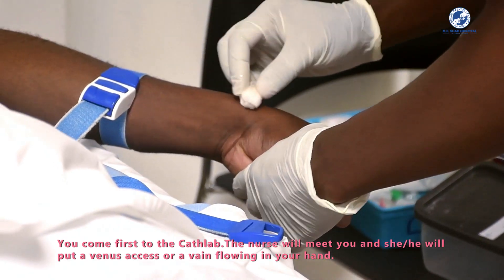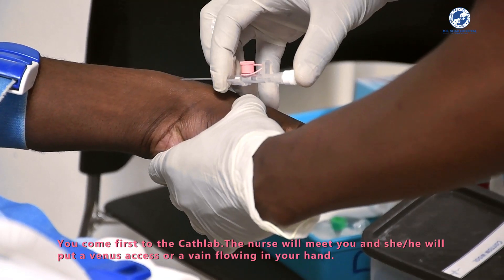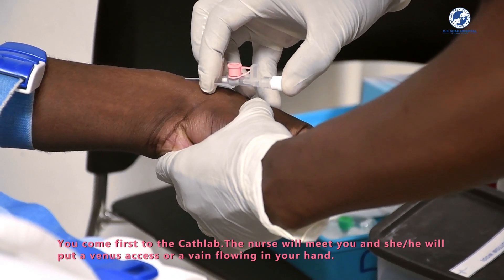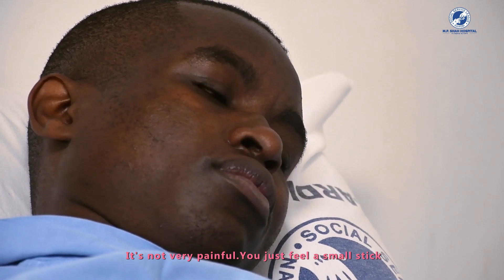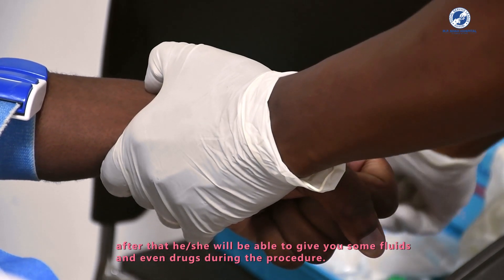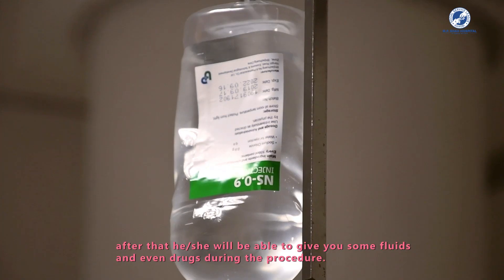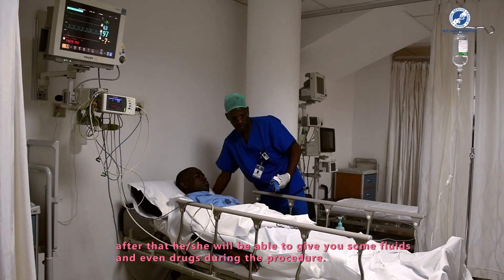You come first to the cath lab, where the nurse will meet you and put a venous access or a vein line in your hand. It's not very painful — you will feel just a small stick. After that, she will be able to give you fluids and even drugs during the procedure.